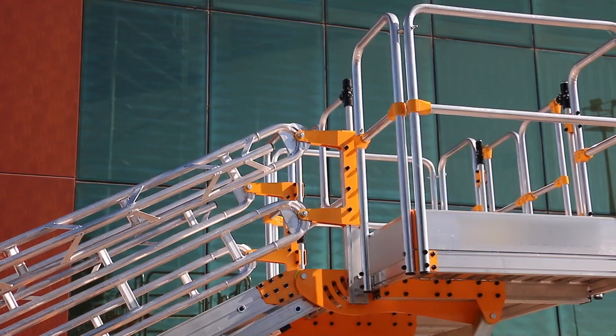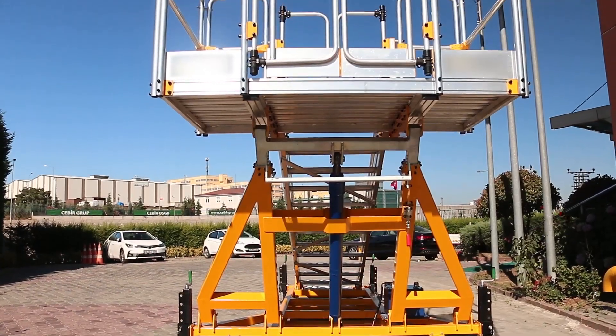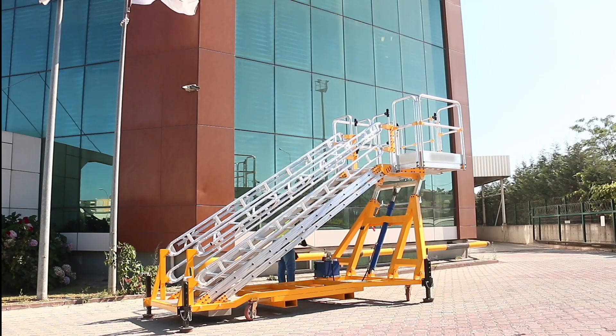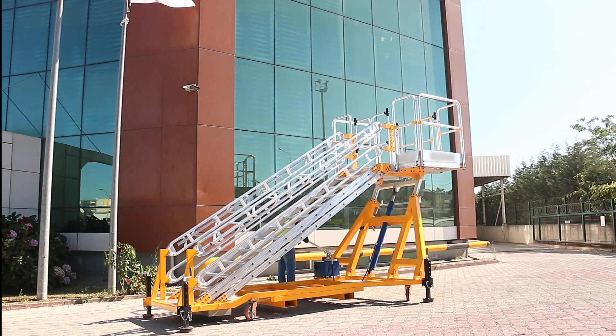Maximise safety and productivity on your work site with our height adjustable stair platforms. The first model adjusts from 2m to 2.8m and the second model from 2.8m to 4m.